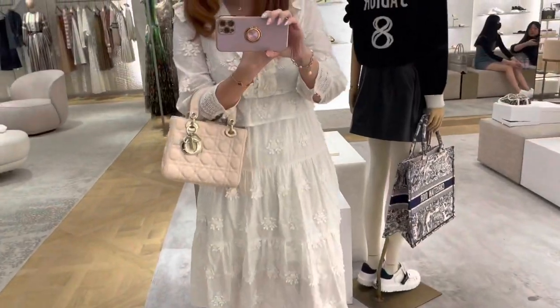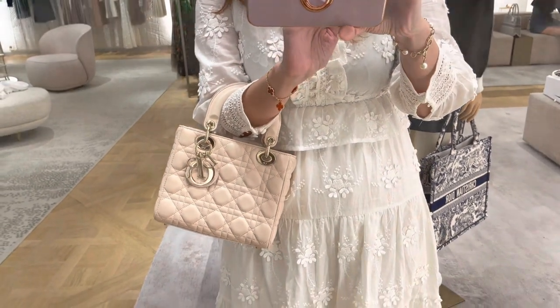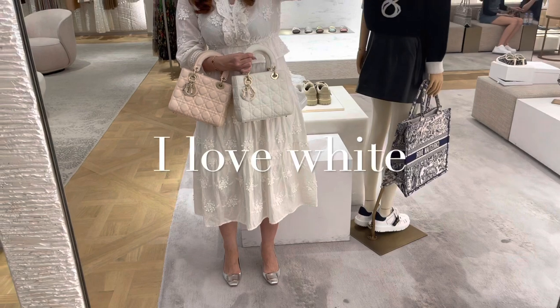Here I'm trying on the ABC Dior — this is very light pink which I really like, but at the same time I also like white. I just love white bags as you can see.